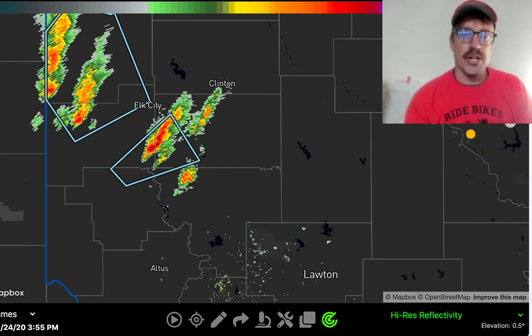Good afternoon, everybody. This is a live severe weather update as storms are erupting across western Oklahoma.